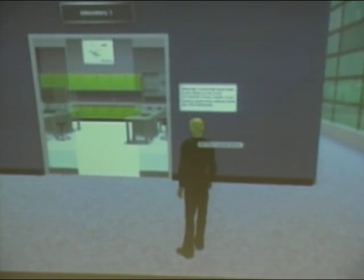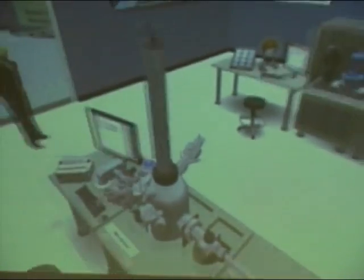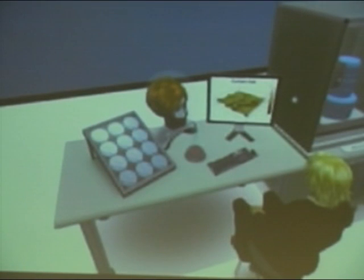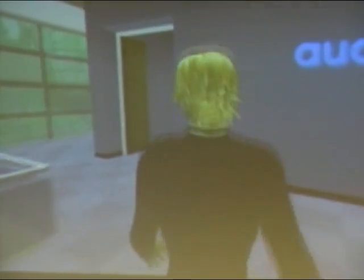Linden Labs owns Second Life and the computers it runs on, but all the content is completely user-generated. Everything you can see — from the buildings to the furniture, to the animals, to the plants — everything within Second Life has been created by another user. That ability to create content is very important. But the key thing about Second Life, as far as I'm concerned, is the social interaction: the ability to meet with other people one-on-one, in groups, wherever they are around the world, and interact through voice and text chat. It's a really wonderful way of meeting other people.